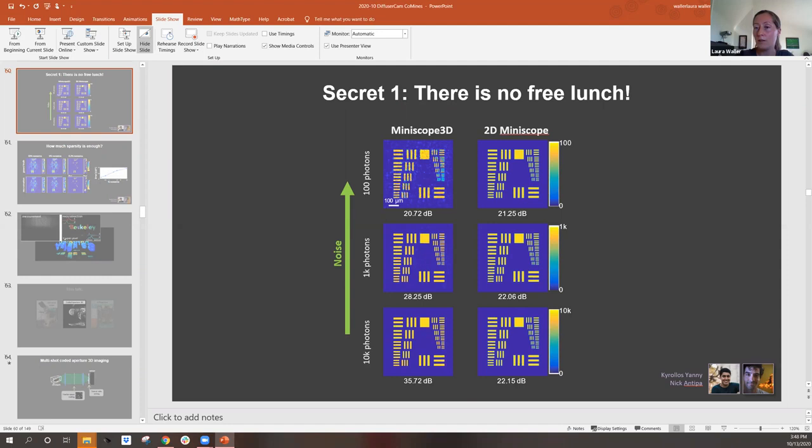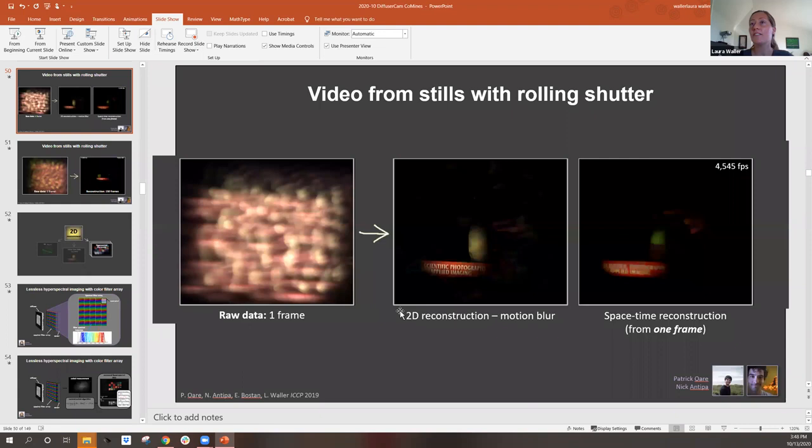Scott Hunter asks what kind of intensity is necessary for the video reconstructions. For example, the scenes shown are clearly actively illuminated — we used photography floodlights, pretty bright. If you try this in ambient light the results will look pretty terrible.